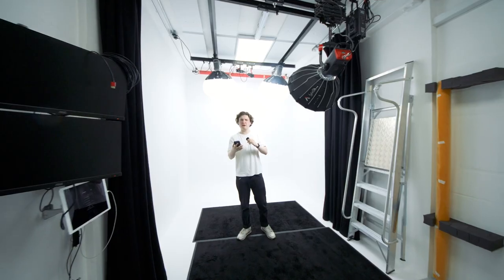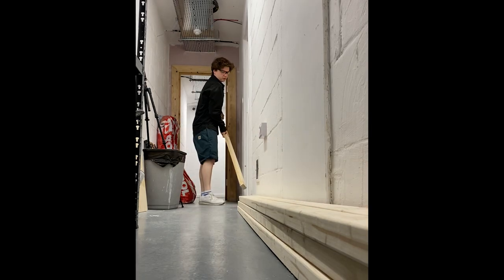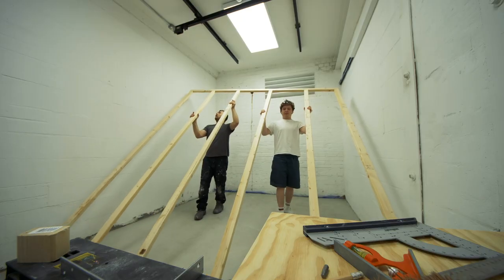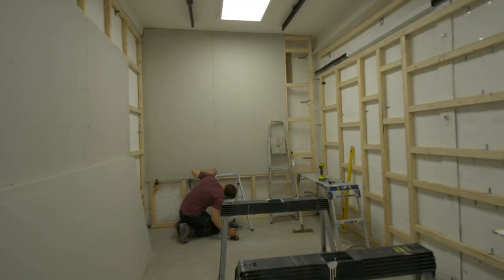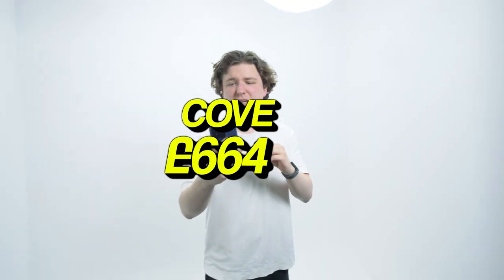The cove. A cove is basically made up of a bunch of timber, and that came to £174 for the frame. We had to make up the frame, measure it all. Then we put plaster on top of it — the plaster came to like £90. All in, that stuff came to £664.